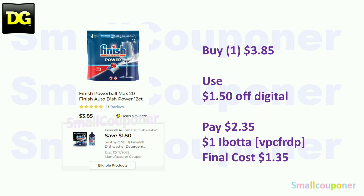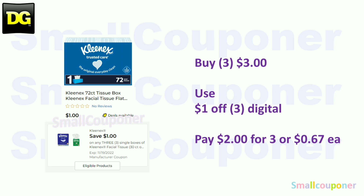The Finish Powerball — these are $3.85. Use the $1.50 off digital and pay $2.35. There's a $1 Ibotta rebate, making the final cost $1.35. The Kleenex — if you can find the 72-count tissue box (the flat boxes), these are $1. Buy three for $3, use the $1 off three digital, and pay $2 for three, or $0.67 each.